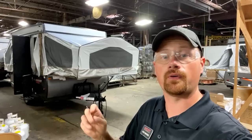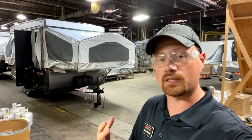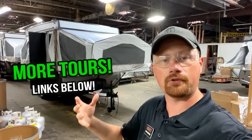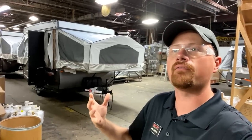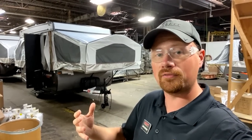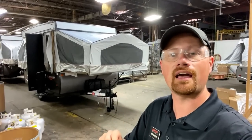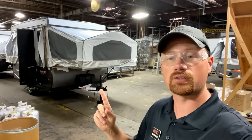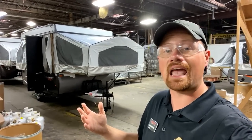Now a couple interesting notes on this. First of all, this is segment four out of four of Rockwood Plant Tours that we've recorded. If you haven't seen the other ones, I'll leave you some links in the video description. Make sure you check those out. You'll get to see how their travel trailers, their fifth wheels, the Geo Pros all come together. Every one of those has some interesting information that I learned that even I didn't know about, and I've been through Rockwood and Flagstaff construction before. Now you've heard me say Rockwood and Flagstaff back and forth a couple times — they are literally one and the same.